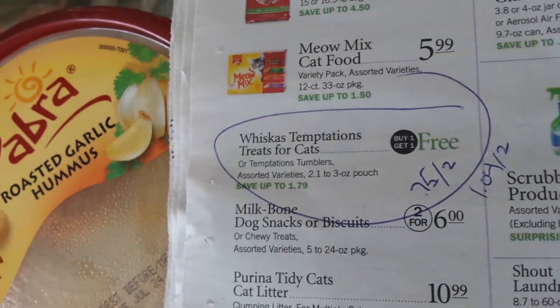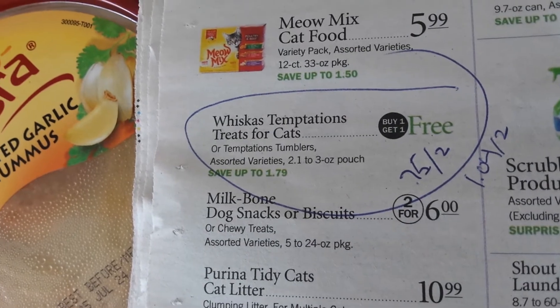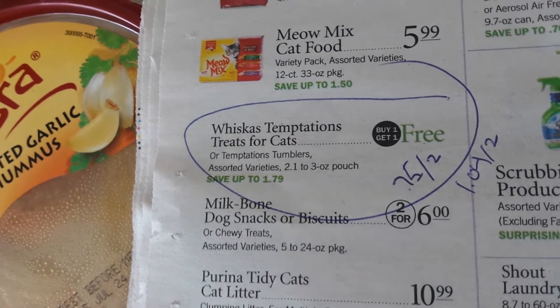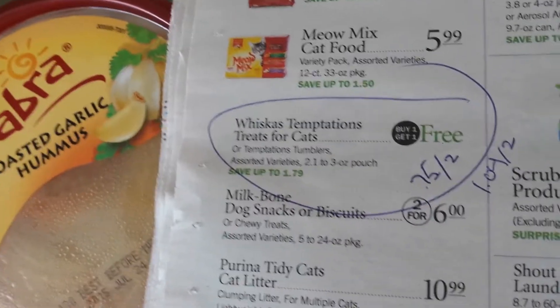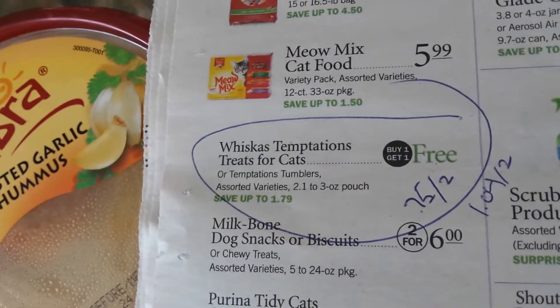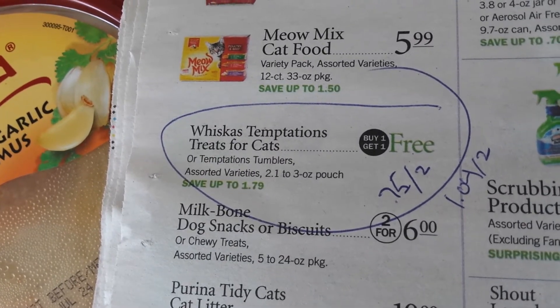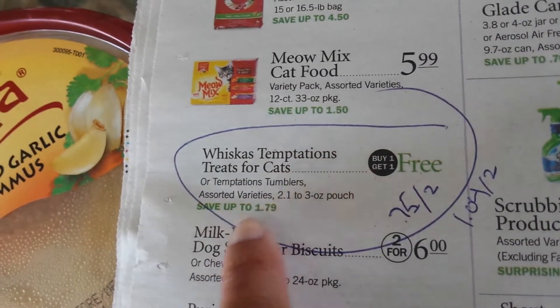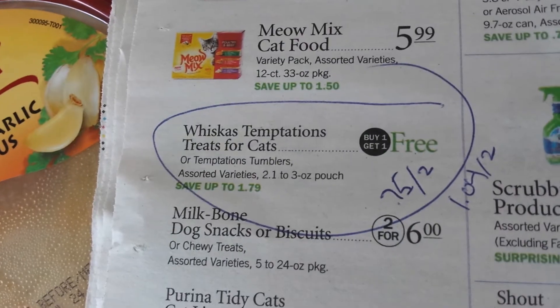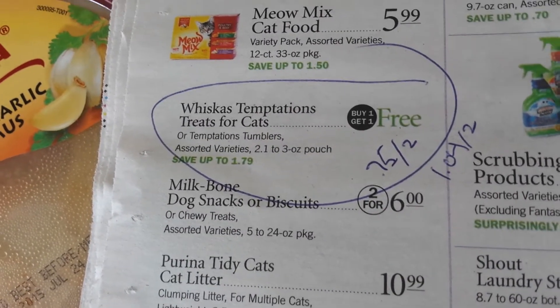The Whiskas Temptation Treats for cats are buy one, get one free. Some of you have the $1 off two, but I printed out the $0.75 off two from coupons.com — because I love my cat and he deserves good treats too. You would use that $0.75 off two since the price is $1.79 for two, and you would pay $1.04 for two, or $0.52 each.